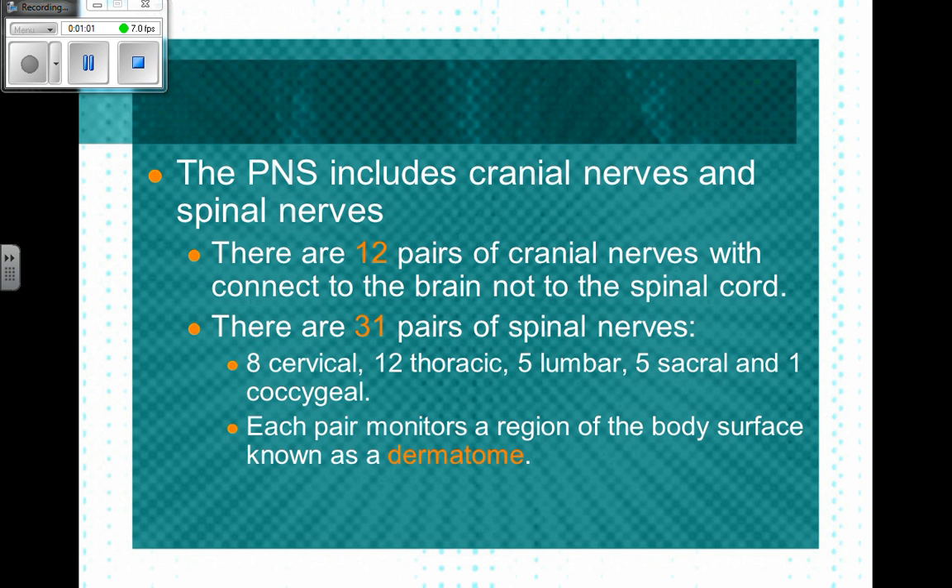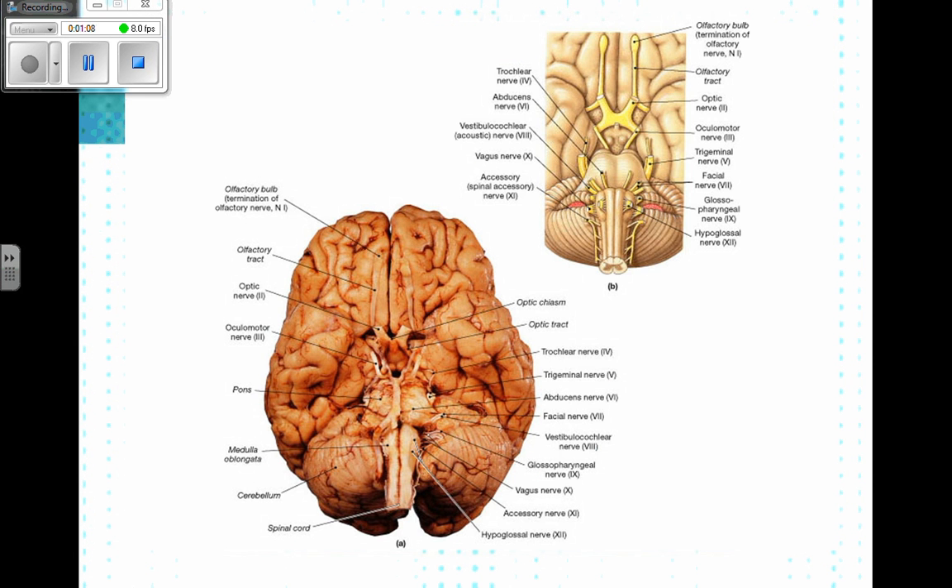What is interesting is each pair of those spinal nerves monitors a particular region of the body, and that's known as a dermatome.